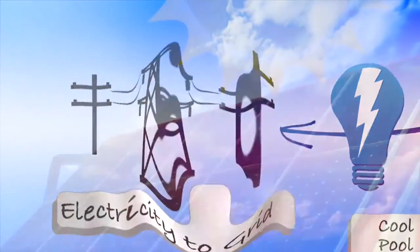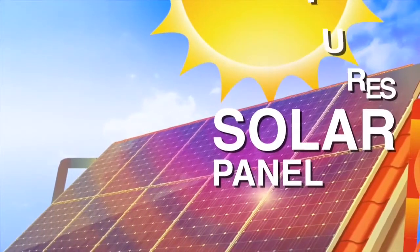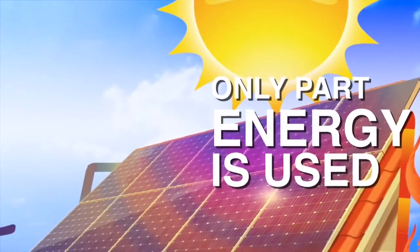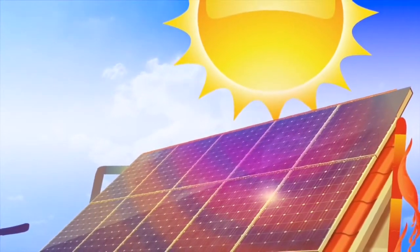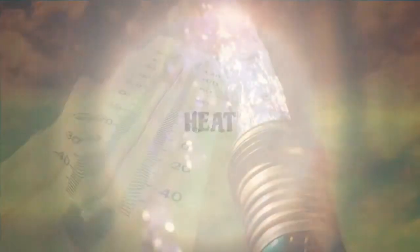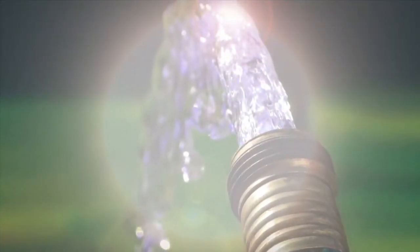While this is happening, the temperature of the solar electric panel increases dramatically because only part of the sun's energy is used to generate electricity. The rest of the sun's energy turns into heat. If you've ever turned on a garden hose that sat out in the sun, you know just how hot it can be.